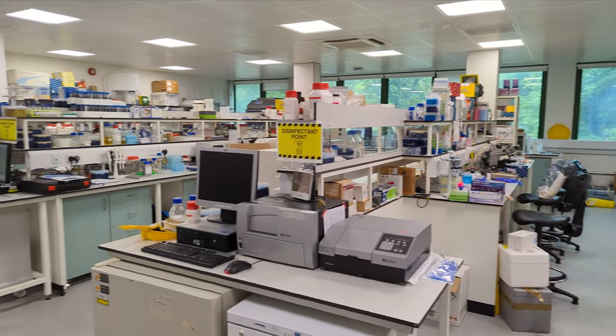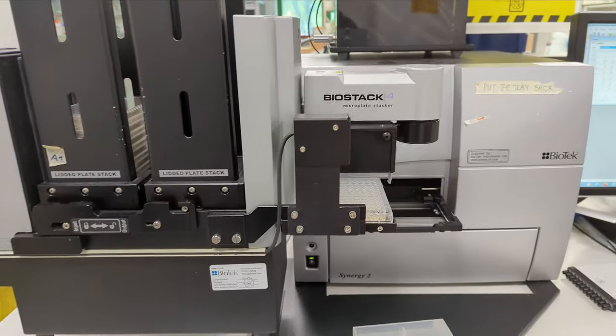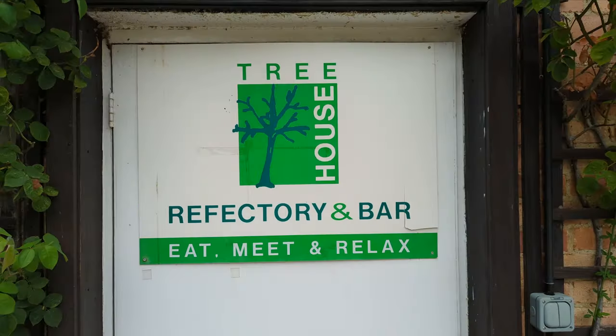Many of us are based here almost full-time, some of us will share our time between this campus and the central London campuses. But many of our students, and particularly the Master's students who live on site, this is their home as well.